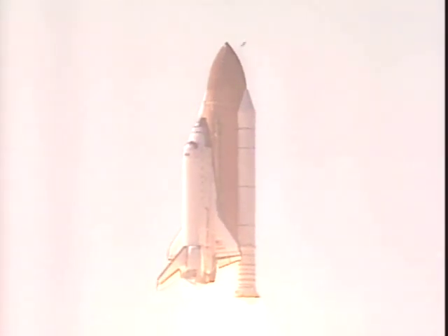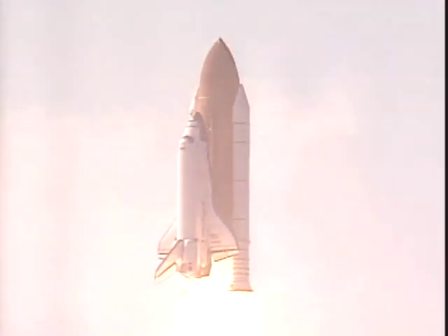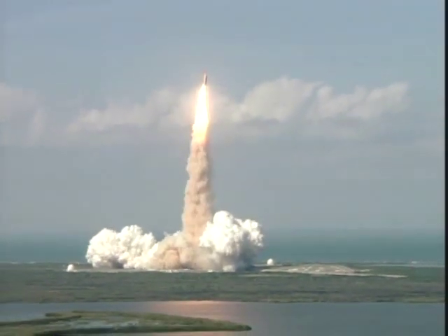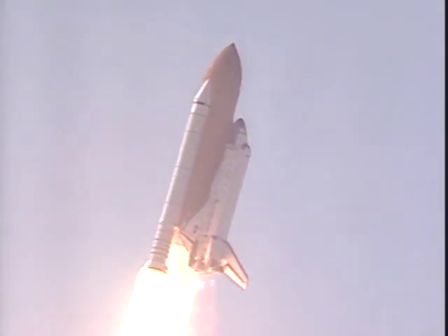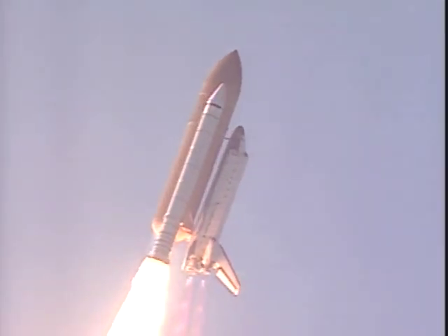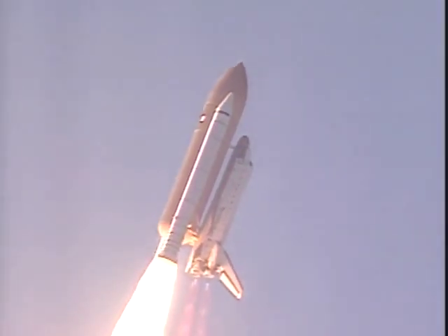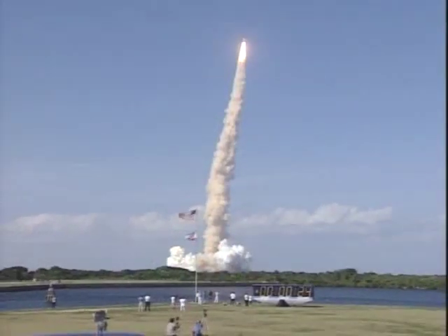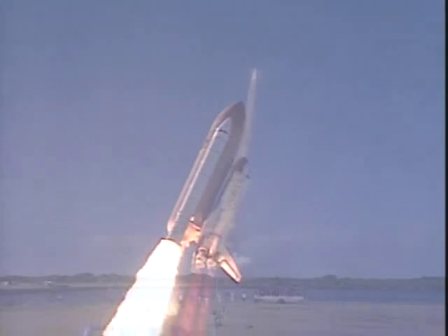Houston, Atlantis roll program. Roger roll, Atlantis. Houston is now controlling Atlantis, rolling on course toward the International Space Station. Atlantis already traveling more than 300 miles per hour.